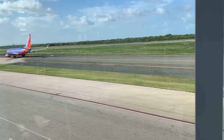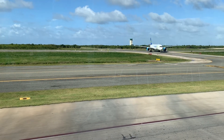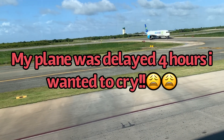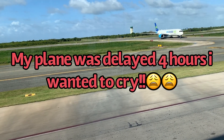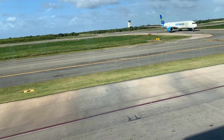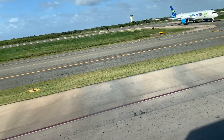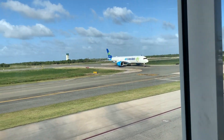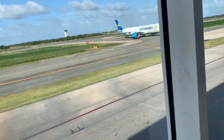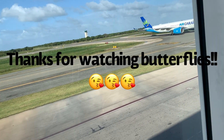My plane is totally delayed guys — my plane was supposed to be here at four, now it's delayed until like 6:30, so I'm going to be home at like 7:30. But yeah, it's plain delayed and then going but I have to go with like thunder and lightning, so I'll be at the airport.